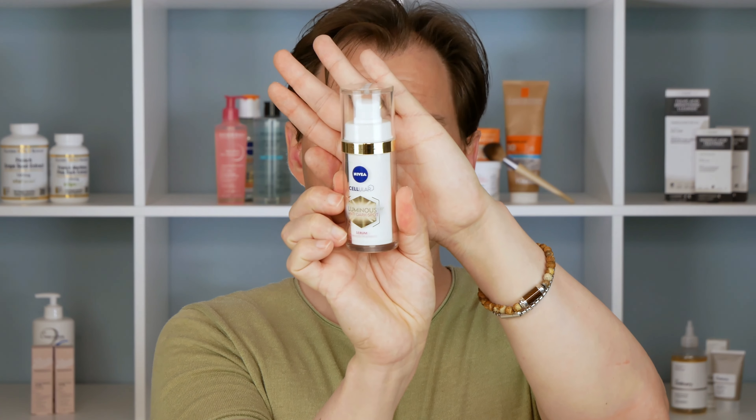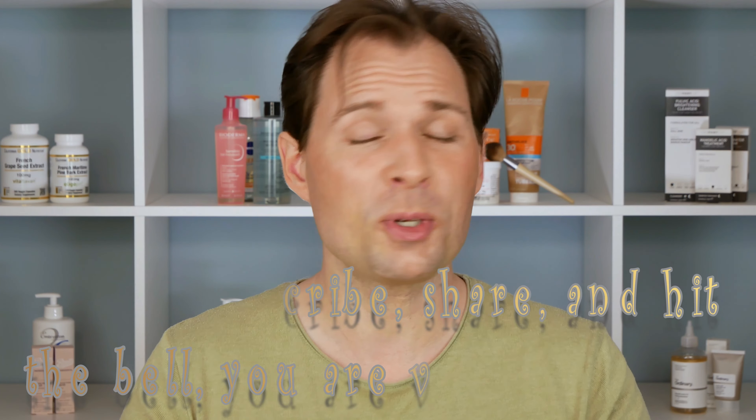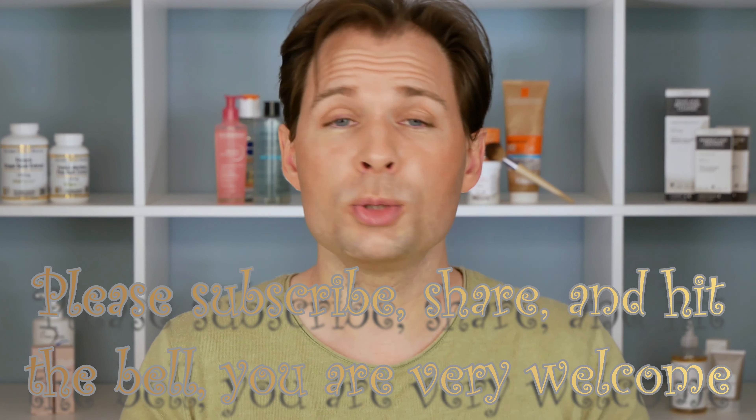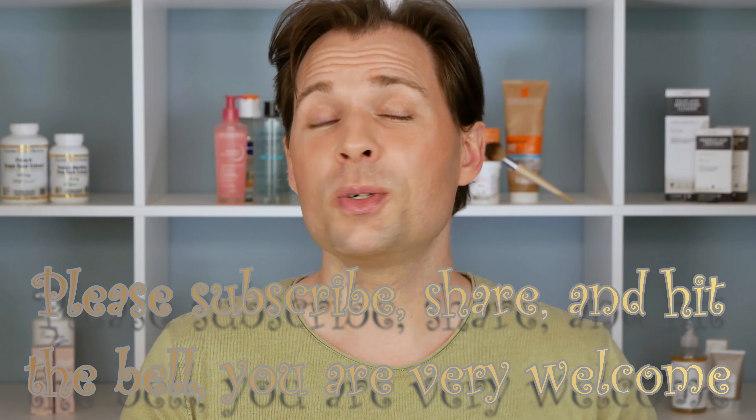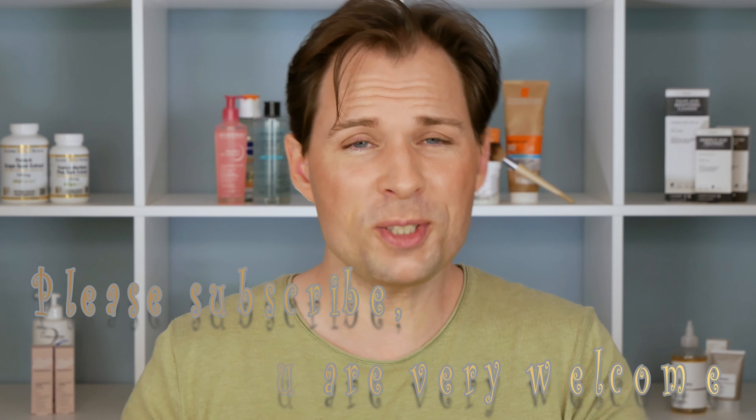That was my verdict on this product. It is definitely not something I am going to buy again. Be aware that it is very perfumey — a very strong smell — and it might irritate your eyes. I am still on the lookout for other things that could help with sun damage and general skin health. If you would like to see more of these videos, please subscribe, hit the bell, and do all the things so you get notified when I upload more. Thank you for watching — see you, bye!